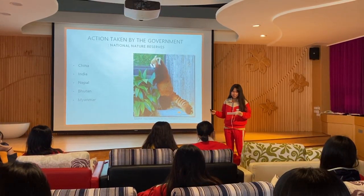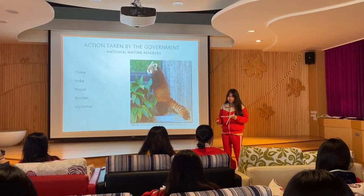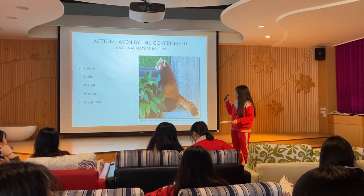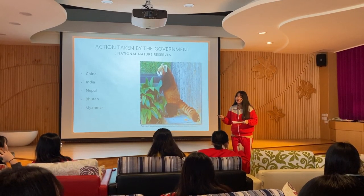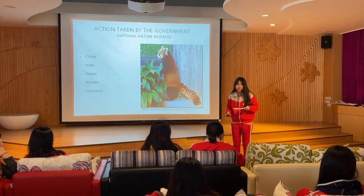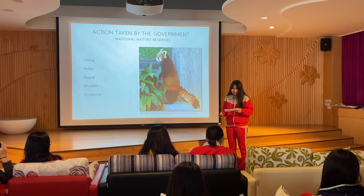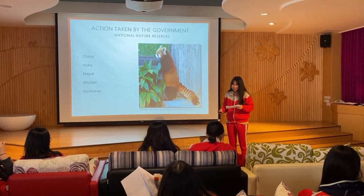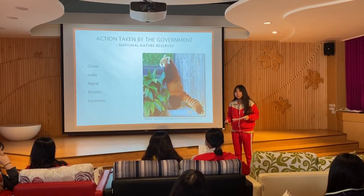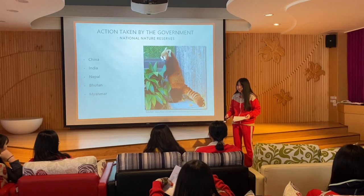All countries with red panda populations have taken protective measures against illegal hunting, though conservation measures vary by country. China has established 35 national natural reserves covering 42.4% of red panda habitats. India has 20 protected areas in the red panda's habitat along with joint policies for protection. Additionally, there are five nature reserves in Bhutan that support the breeding and protection of red pandas.